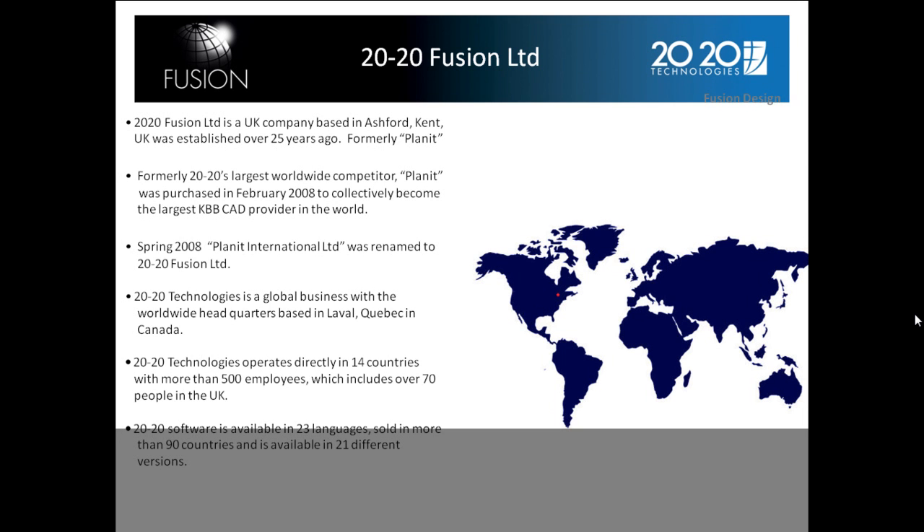2020 Technologies is the global business with the worldwide head office based in Canada. 2020 Technologies operates directly in 14 countries with more than 500 employees, which includes over 70 people in the UK. 2020 Software is available in 23 languages, sold in more than 90 countries, and is available in 21 different versions.